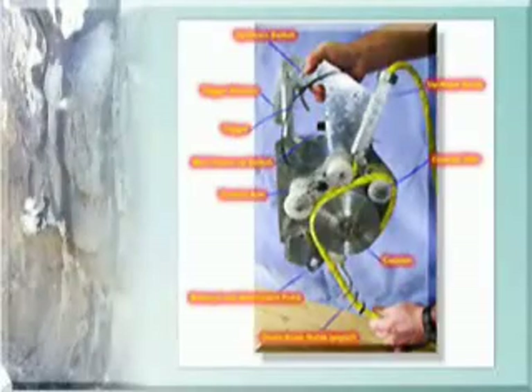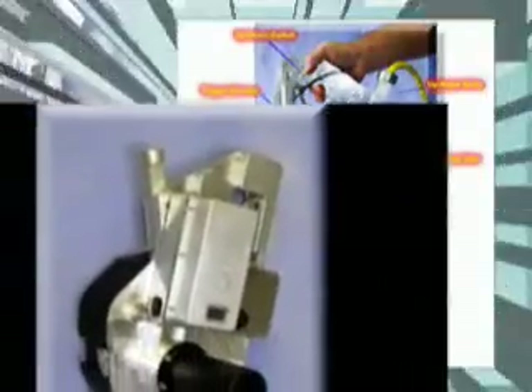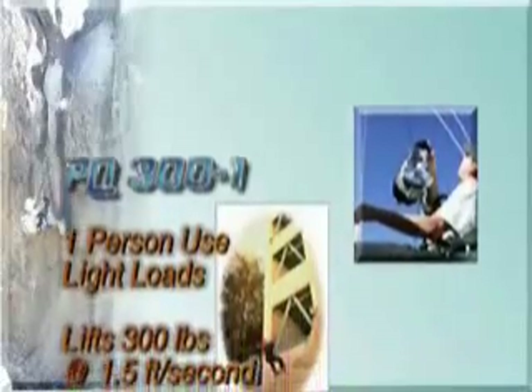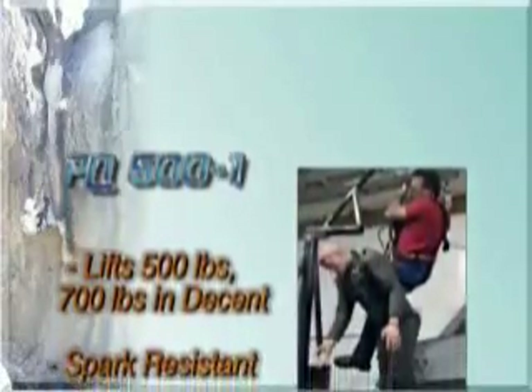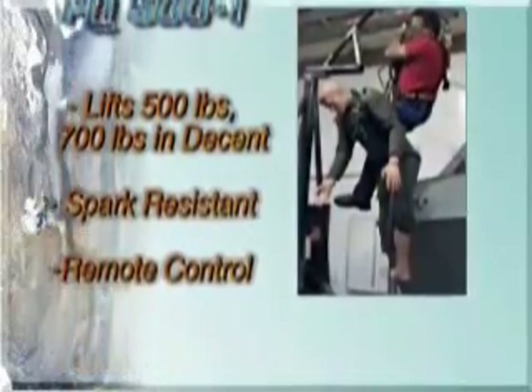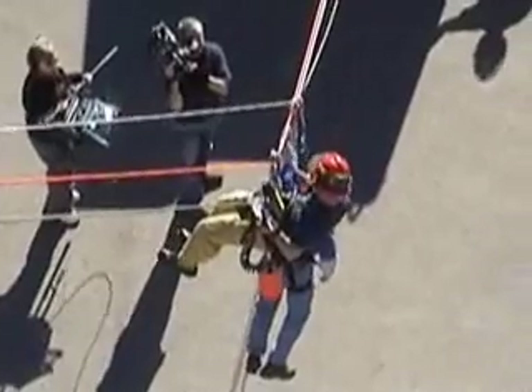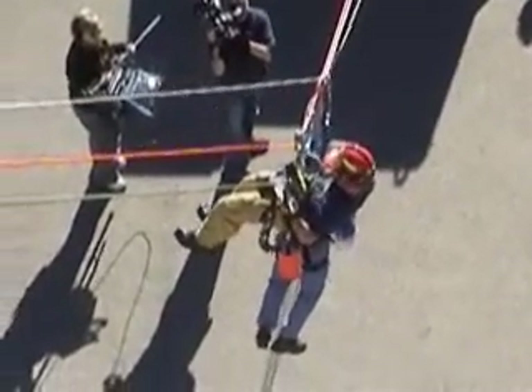The PowerQuick system is manufactured in two versions: the PQ300-1 and the PQ500. The PQ300-1 is designed for one person use with light loads, with a lifting capacity of 320 pounds at 1 foot per second. The PQ500 is specifically designed for heavier loads, with a lifting weight capacity of 500 pounds, allowing it to easily lift two people and/or equipment.